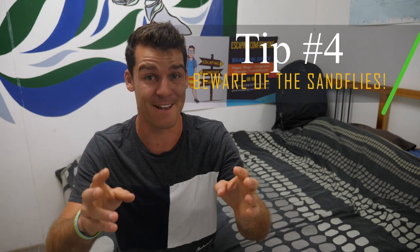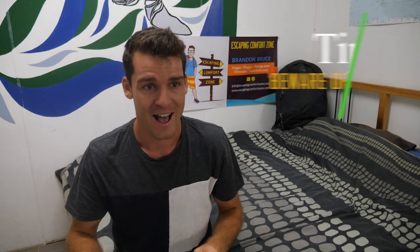Tip number four: beware of the sand flies. This is a really really important tip - I wish I knew this before I went. I got absolutely smashed by sand flies and had bites on my legs for probably a month. I even have scarring from some sand fly bites now, over two to three months later. You'll most likely see them in the South Island, especially if you're camping near rivers.